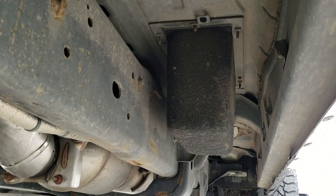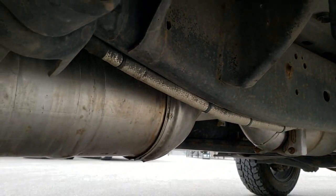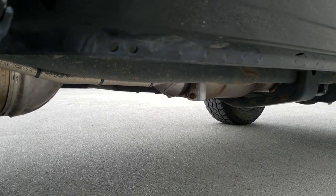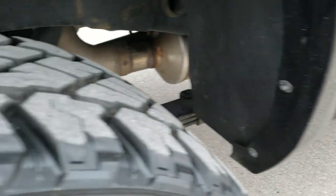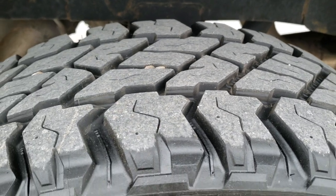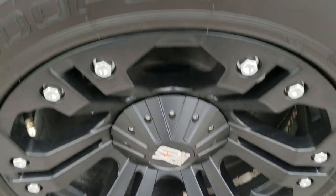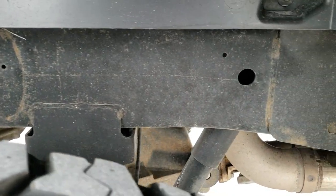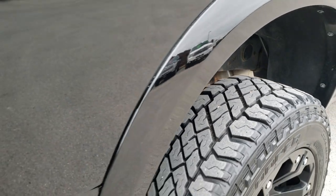Lower rockers look great. Frame and underbody is in nice shape as well. It has all the remaining factory exhaust. Those lower rockers look really good — didn't see any corrosion whatsoever. Back tires have just as much tread as the front tires, and this back rim has no scuffs or scrapes on it. The frame and underbody back here looks really good, just a little bit of surface rust but nothing too major.